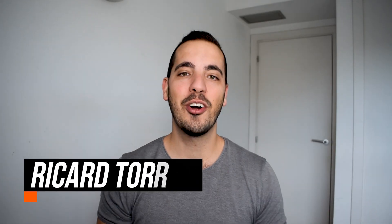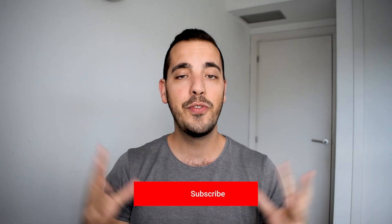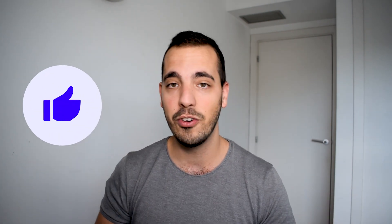My name is Ricardo Torres, and I'm a dividend growth investor. I love everything to do with money and investing, and that's what this channel is about. If you're new here, please consider subscribing — I release these videos every single week. Give this video a like if you're enjoying it as well.